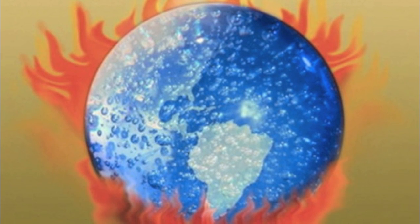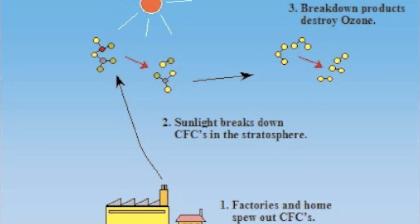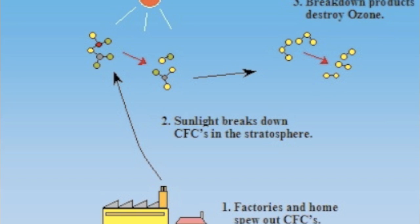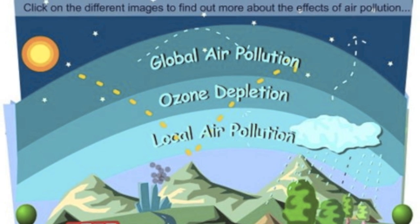The stratosphere is the second major layer in the atmosphere and is stratified, meaning it has different layers with different temperatures. CFCs, or chlorofluorocarbons, are the main causes for damaging the ozone. Examples of CFCs include paints, aerosols, air conditioners, and refrigerators.